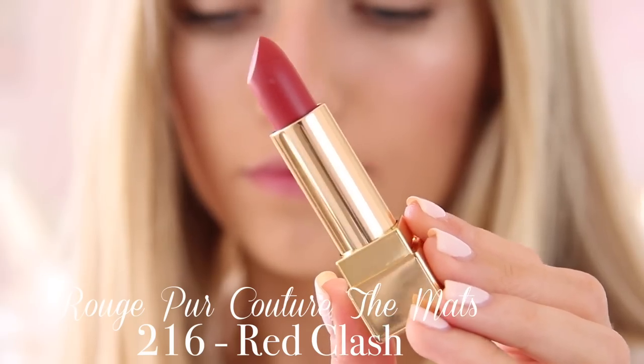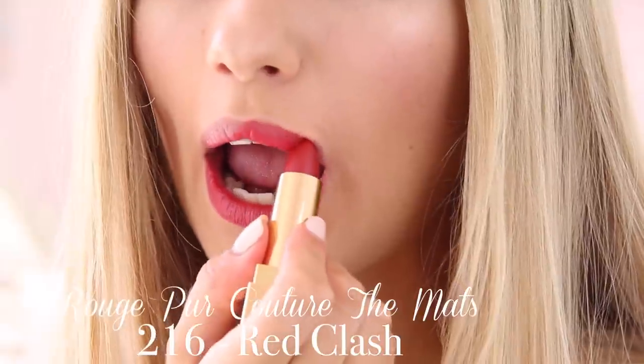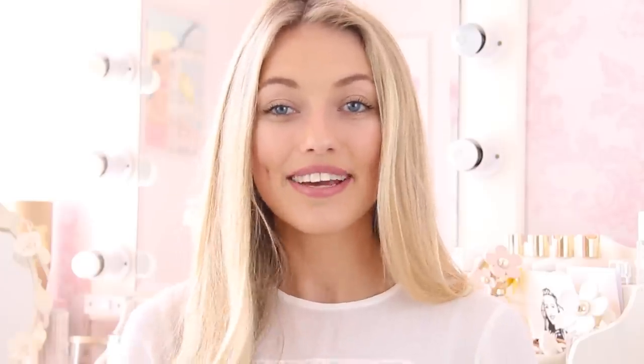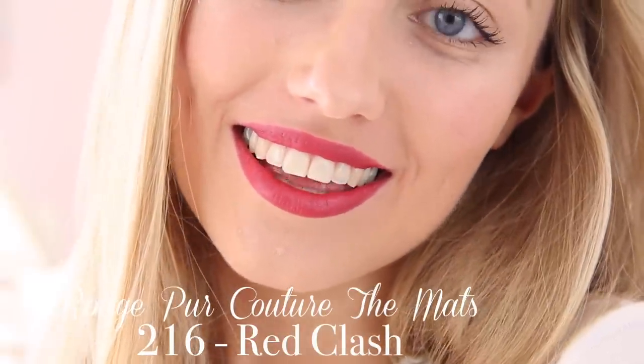Now I have four shades from the Rouge Pure Couture Mattes range, which are basically some really nice nude matte lips. First is shade 216 called Red Clash — it's a matte red, a really pretty more muted pinky red. Like if red could be a nude, this is it. It's really really pretty and reminds me of more of a daytime red rather than a glamorous night-time red.